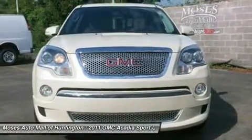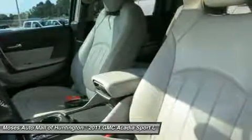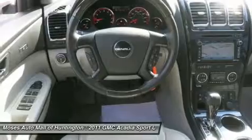The Acadia is White Diamond with Light Titanium interior. The Acadia offers a smooth ride in a spacious cabin with a stylish design.